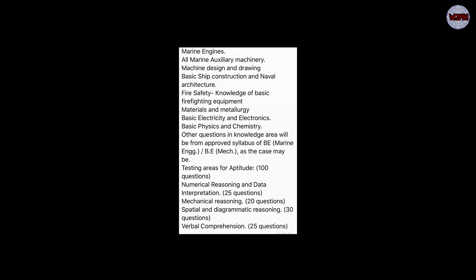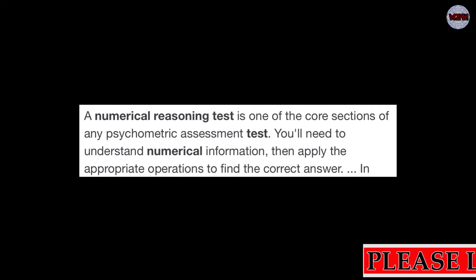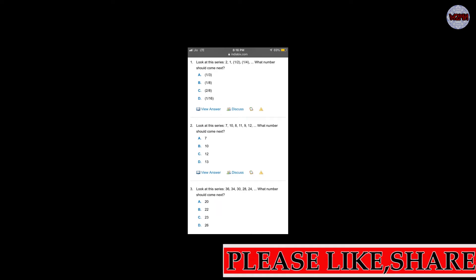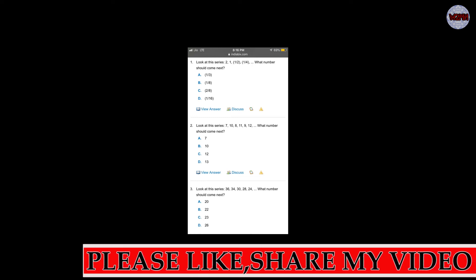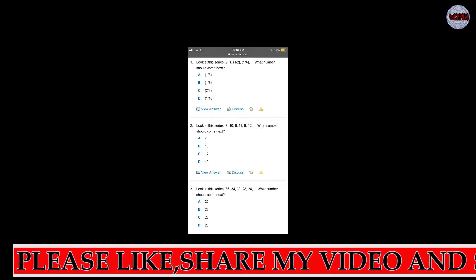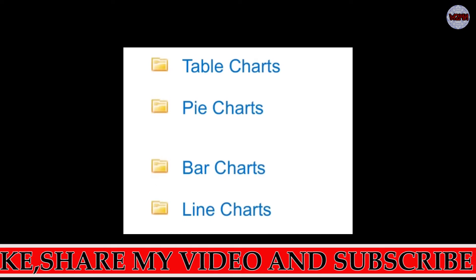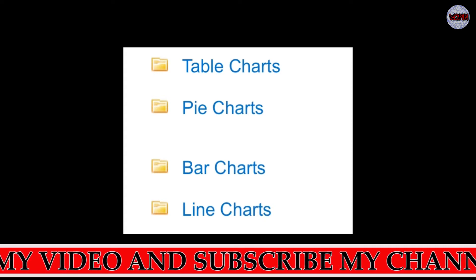Now we will look at the numerical reasoning section and see which questions are there. A numerical reasoning test is one of the core sections of a psychometric assessment test — you will need to understand numerical information and then apply the aptitude operation to find the correct answer. There are series-type questions, for example: 36, 34, 28, 24 — you need to find the pattern. It also includes table charts, pie charts, bar charts, and line charts.